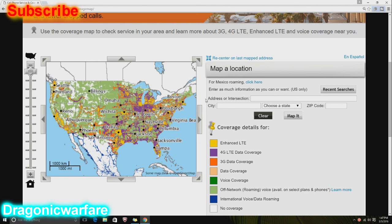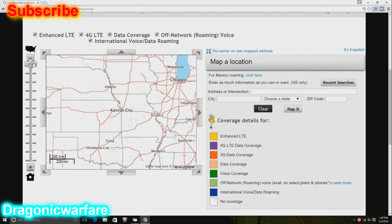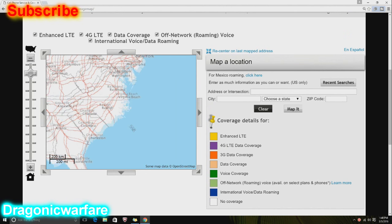I've been saying this for a long time since I started working at Boost — we need something like roaming, and that's what this is. If you look at the coverage details right here, the legend — this green right here is the off-network roaming voice, available on select phones and plans.